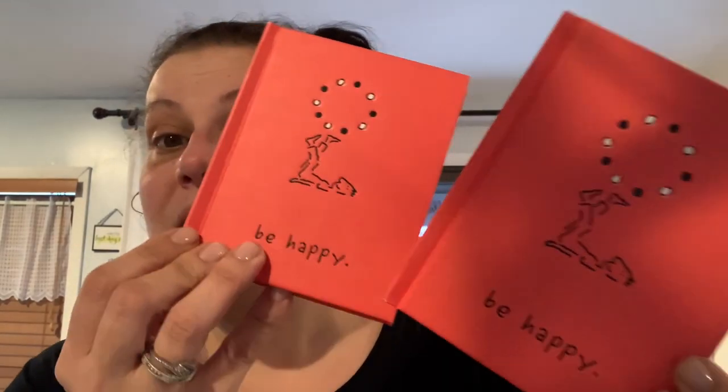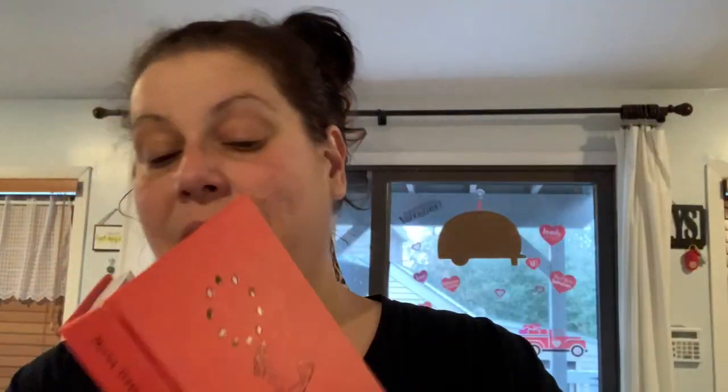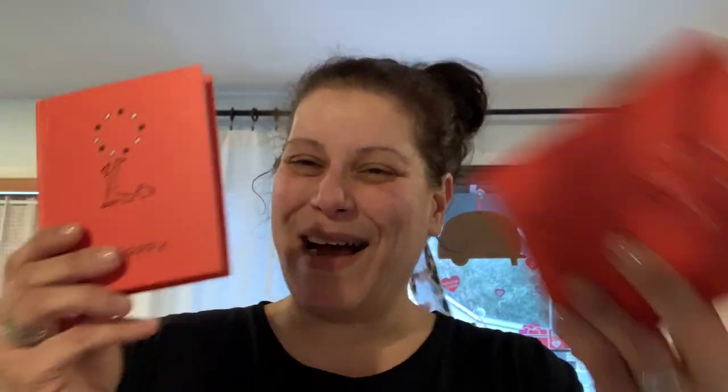I got two of these adorable little books called 'Be Happy.' They retailed for $10 US — I can see through the sticker — and they're just really nice-feeling books with little happy things in them. I love it and I think we could all use a little of that. So I got two of those.